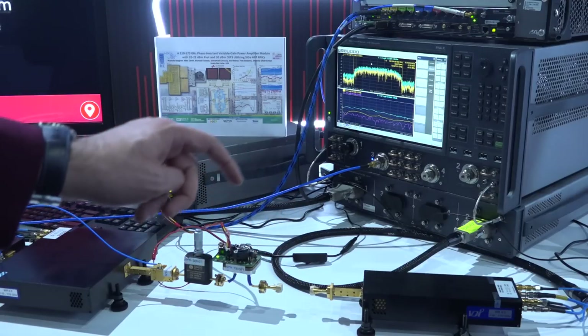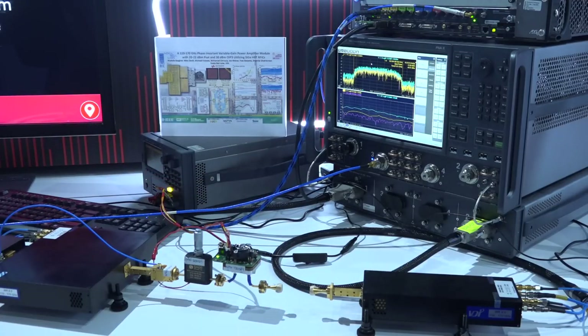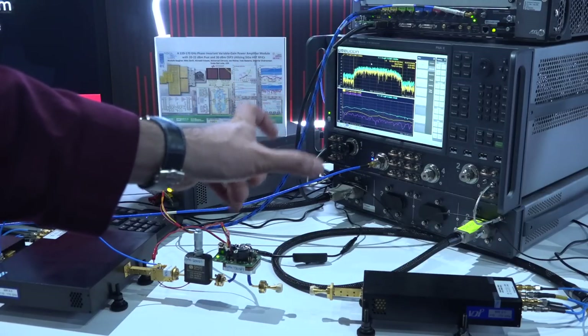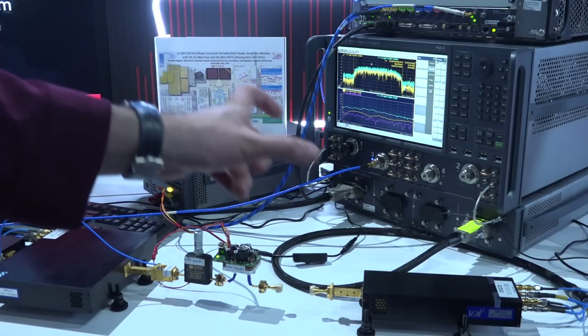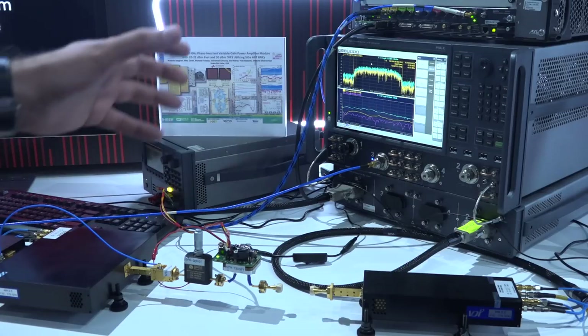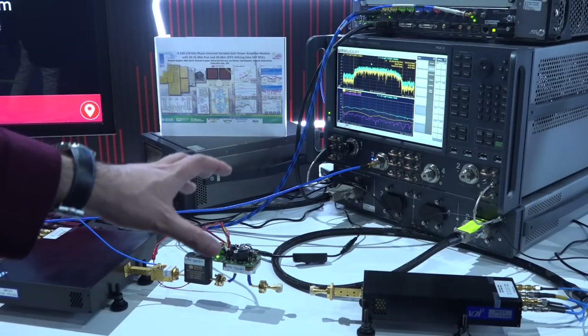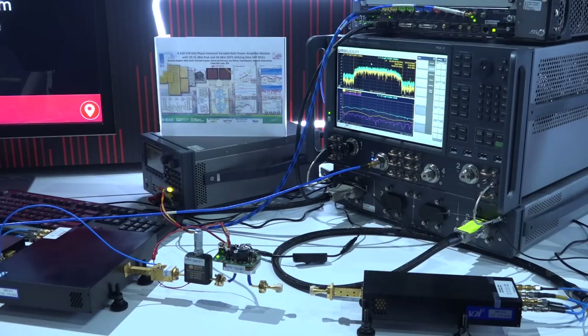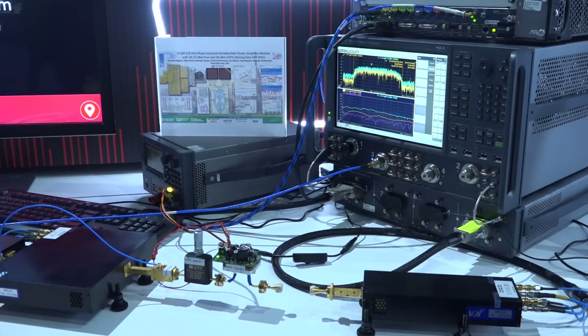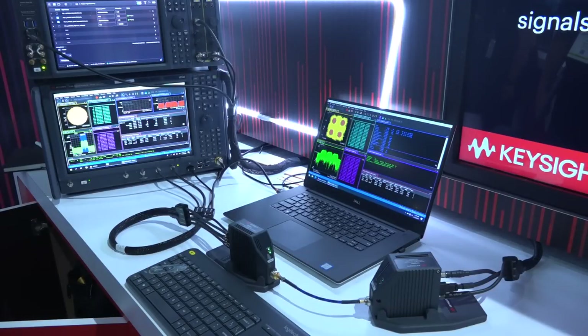At the top we have an arbitrary waveform generator generating an IF signal that's up-converted through the VDI head, goes through the PA, and on the other side it's received. Here's the trick: the IF is not digitized at full bandwidth simultaneously. Instead, it goes into the PNAX, which in an unusual way splits it into subsections, performs measurements on each one, then stitches it back together through phase and amplitude consistency to get the complete EVM measurement. As far as I know, this is the only system in the world doing these kinds of measurements, and we're getting EVMs down to 0.75% from a PA at this frequency — just unheard of.